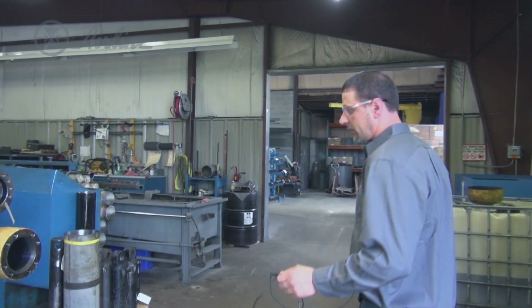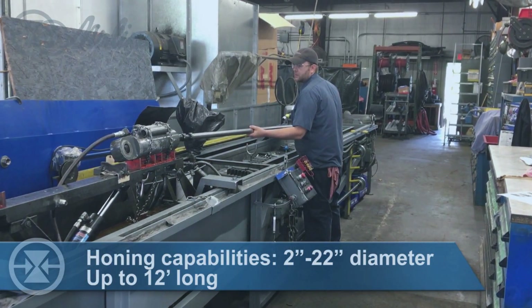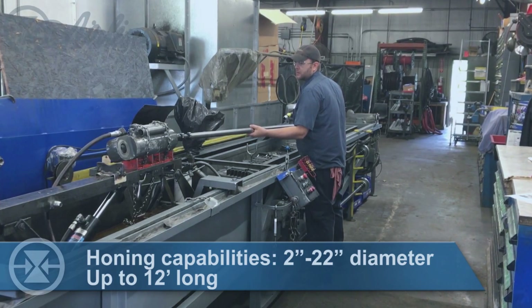All cylinders for repair are honed. We hone the internal surface of the cylinders to ensure long seal life.